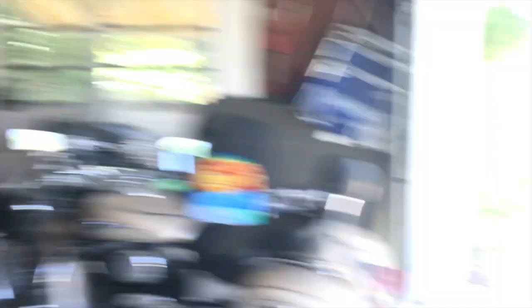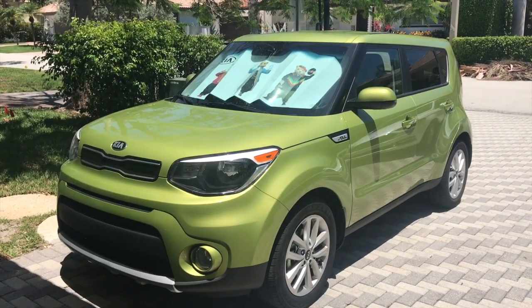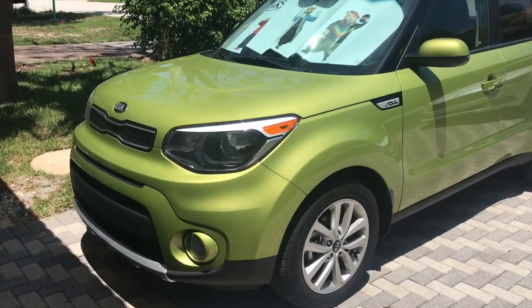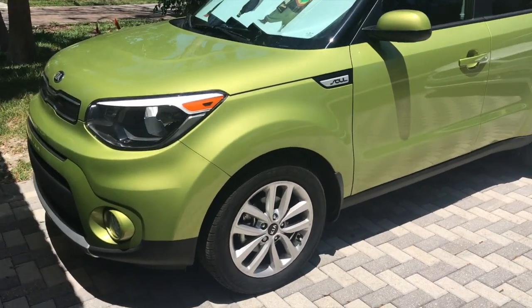And you're not going to believe what it is. You ready? Bam. I got my own car. That is pretty legit. Let's admire it in all of its beauty. It is a green Kia Soul 2017.